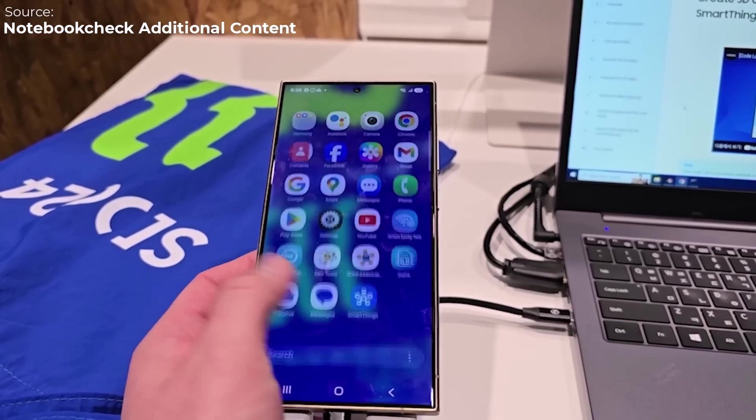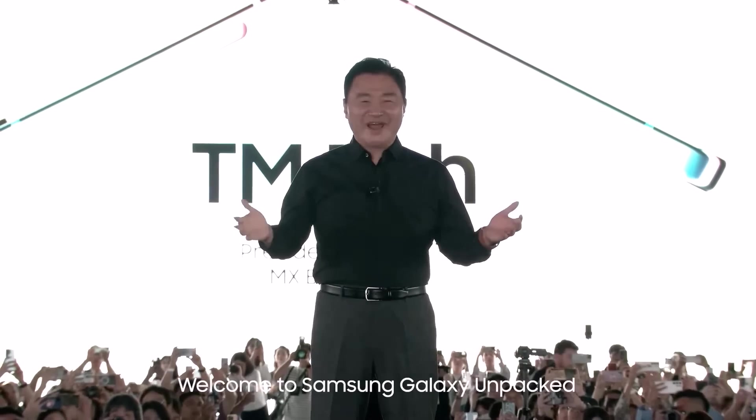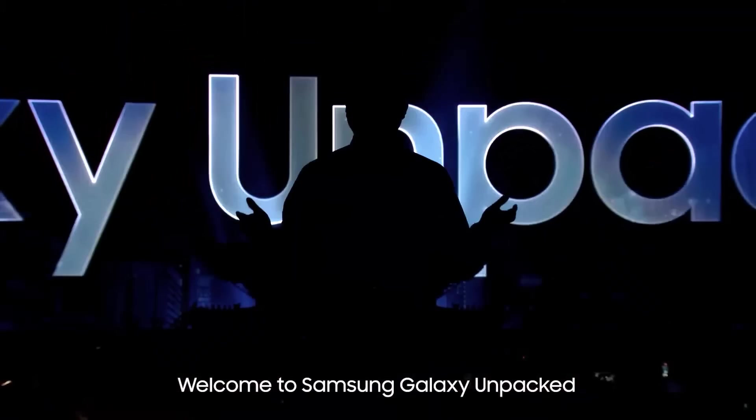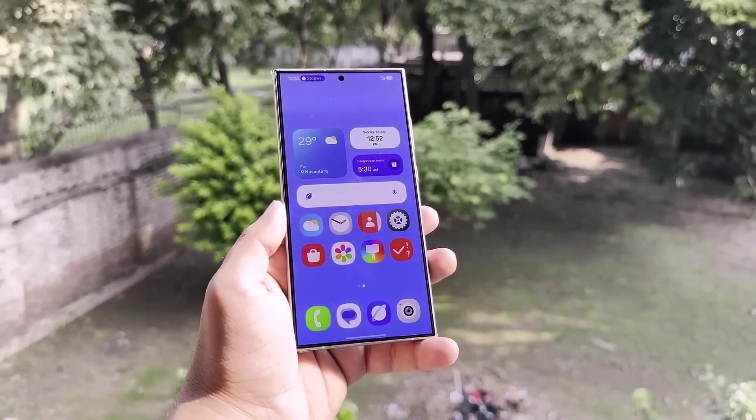It's now mid-November, and the Galaxy S25 series is rumored to debut in late January. During the Galaxy Unpacked event, Samsung will officially unveil OneUI 7, and following that, Galaxy users will start receiving the update.